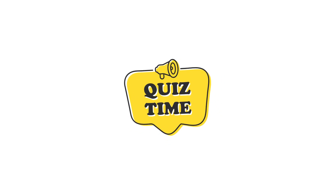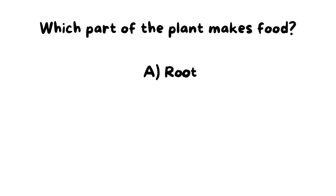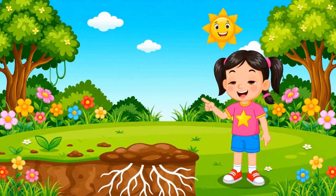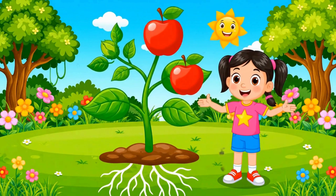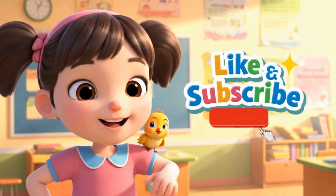Quick challenge: which part of the plant makes food? A. Root, B. Leaf, C. Stem. Yes, it's the leaf! Plants are amazing, aren't they? See you in the next adventure. Bye, friends! Don't forget to like and subscribe for more fun learning!